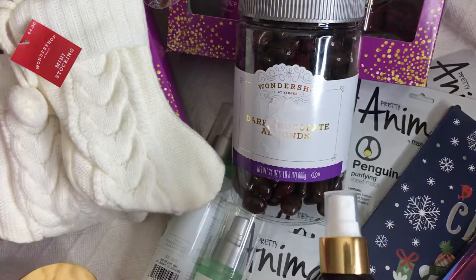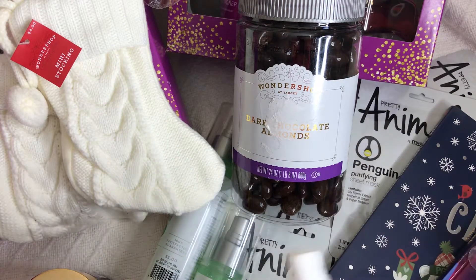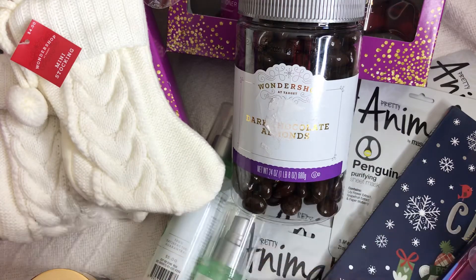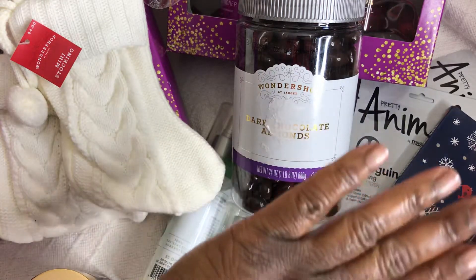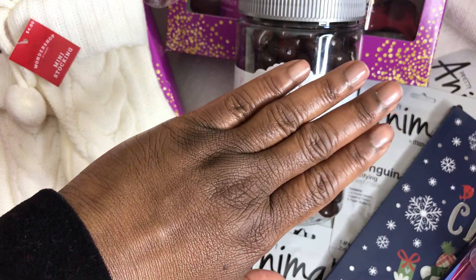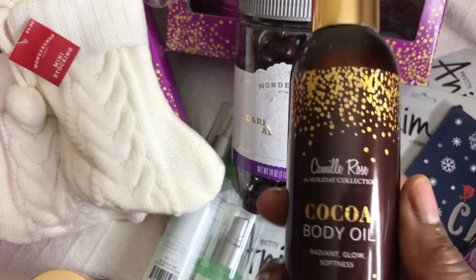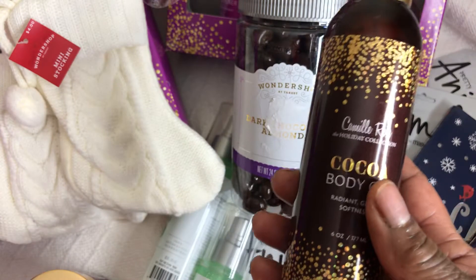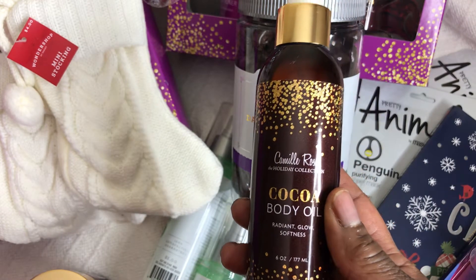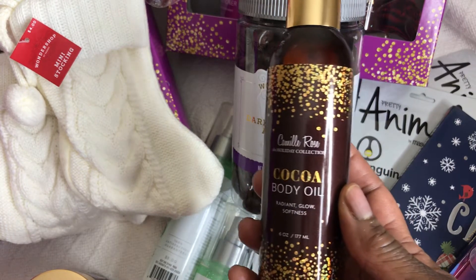I'm going to spray some of this body oil on my hand and see what it does. Rubbing it in — it's not greasy at all. It penetrates through the skin very well and doesn't leave your skin oily looking like you've been washed down with Vaseline. The scent is cocoa and it does smell like cocoa. The regular price was $14.99, but at 90% off it was a dollar and 49 cents — I purchased quite a few of these.